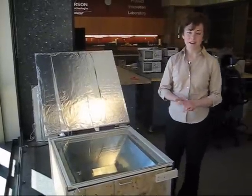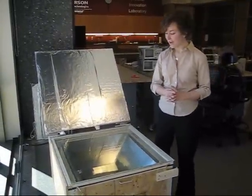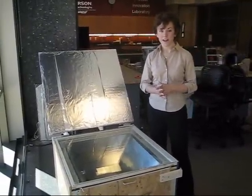Hi, my name is Lori Hanna. I'm here at the University of Dayton, and my project is the solar autoclave.